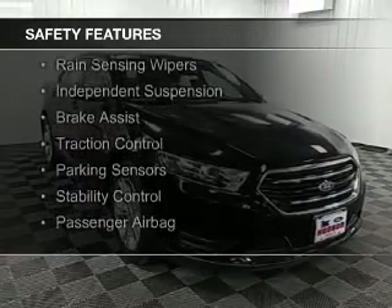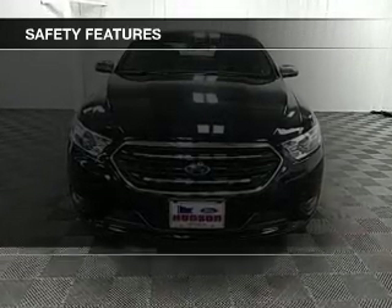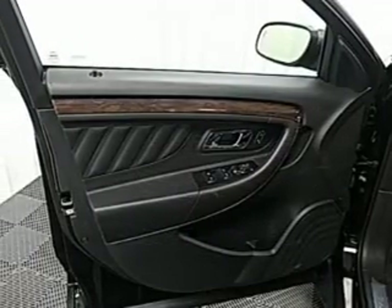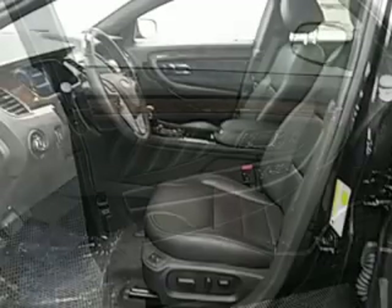A backup camera, curtain head airbags, side airbags, rain sensing wipers, independent suspension, brake assist, traction control, parking sensors, stability control, and a passenger airbag. Great quality at a great price.